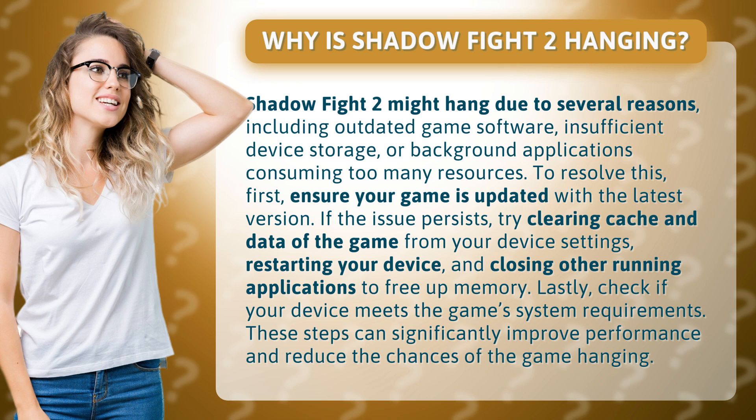Lastly, check if your device meets the game system requirements. These steps can significantly improve performance and reduce the chances of the game hanging.